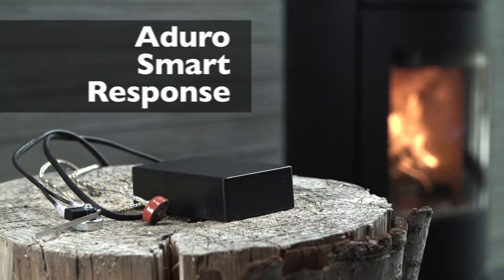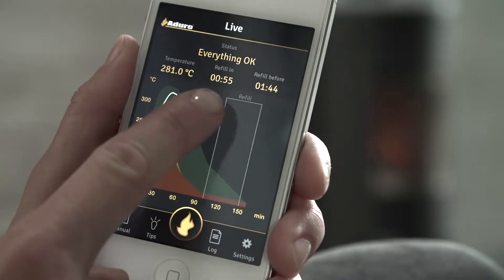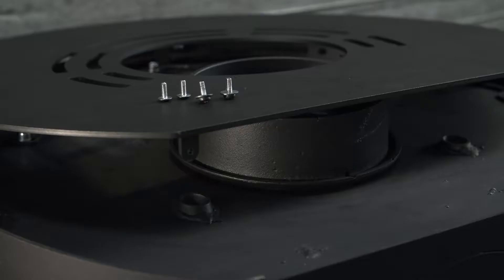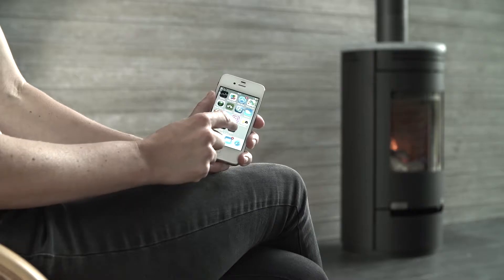Operating your Aduro Stove just got easier. The pioneering app Aduro Smart Response helps you get the best out of your Aduro Stove. Aduro Smart Response is a unit with two sensors that communicate wirelessly with an app on your iPhone or iPad.